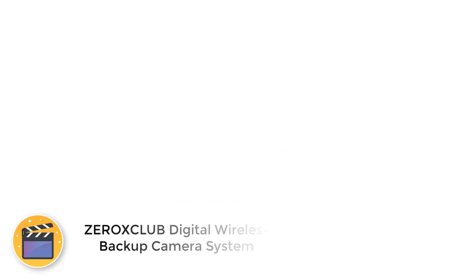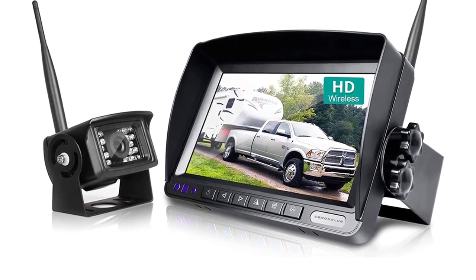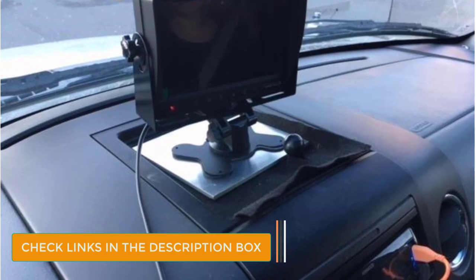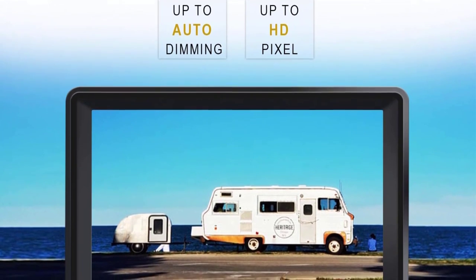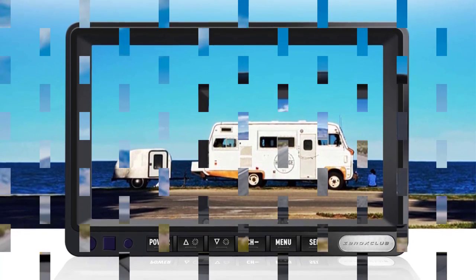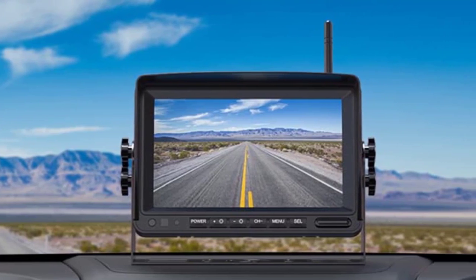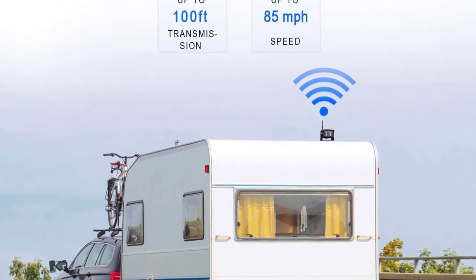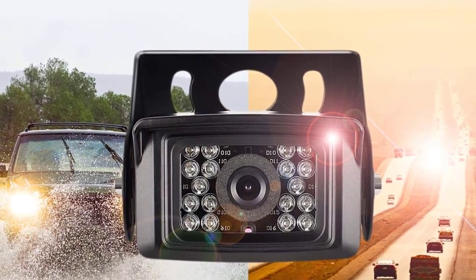Number 5: Xerox Club Digital Wireless Backup Camera System. Xerox Club is a fairly new brand of video monitoring products whose RV observation camera can be a great wireless option for many. Similar to most other options, it features a 7-inch display, and both the display and camera offer a resolution of 720p, which is decent for the price. It comes with 18 IR lights for proper night vision and an IP69 water-resistance rating. Xerox Club also includes a 1-year warranty for peace of mind.